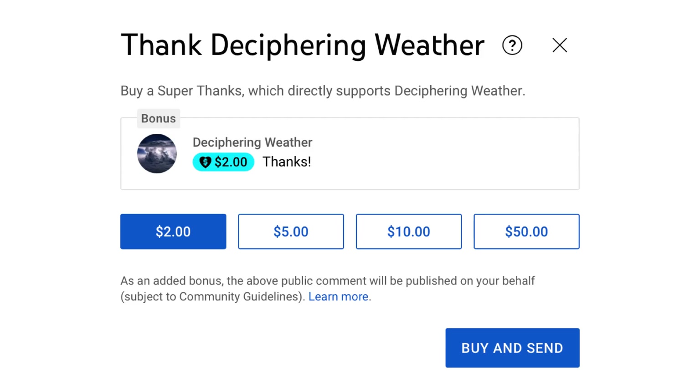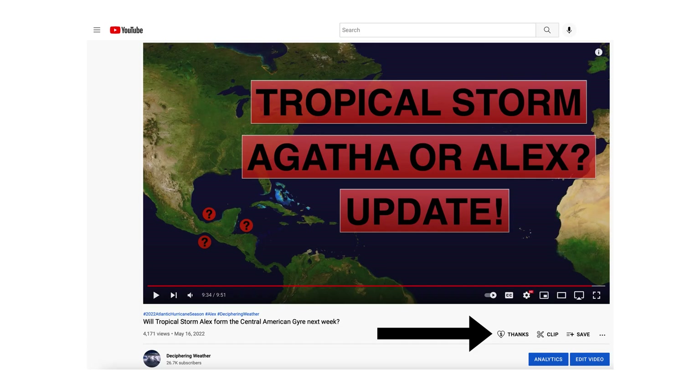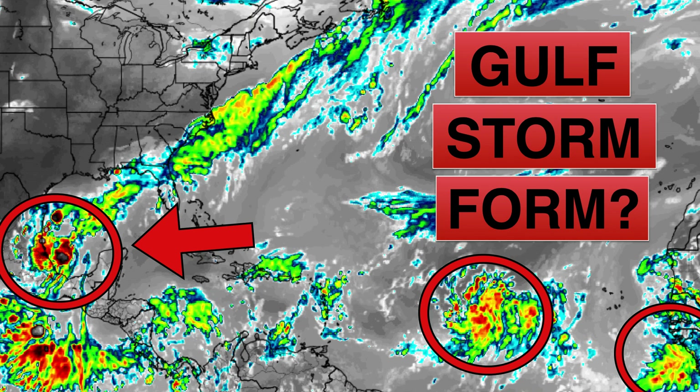As a reminder, we have super thanks available on Deciphering Weather, so if you'd like to donate to the channel, please go down to the heart button where it says thanks. Thank you for watching this video — if you liked it, please hit the like button, leave a comment, and share this video with your family and friends on social media. If you're new and like detailed weather breakdowns, hit the subscribe button and notification bell to get all of my upcoming videos. Thank you, and have a great day.